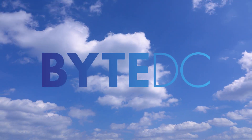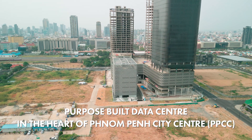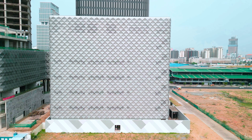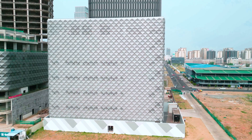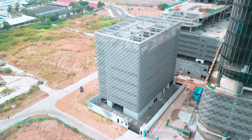Welcome to Byte DC Datacenter, the first to receive the Uptime Design Tier 3 International Standard Certificate. In this video, we'll take a look at how Byte DC is setting the standard for data center excellence in Cambodia's digital infrastructure, and explore its expansion plans to meet the ever-evolving needs of its customers.